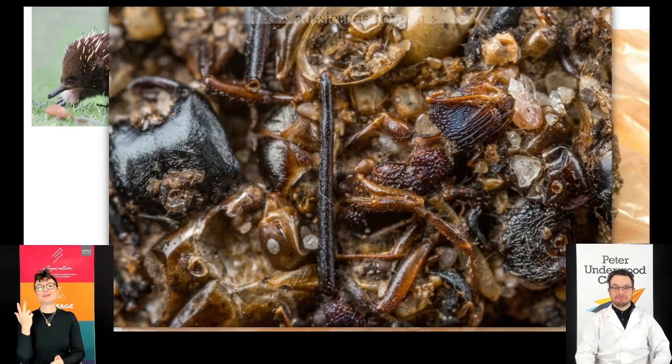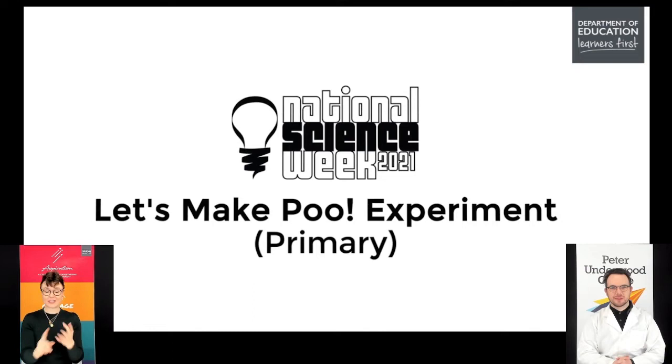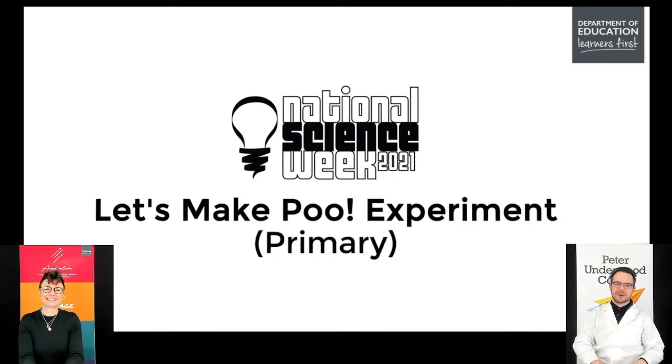The organisers of National Science Week have created an experiment you can do at home or in your classroom - taking food and turning it into fake poo. There are video instructions to watch now, and after that Sam and Shasta will answer questions about insects, food, and poo.